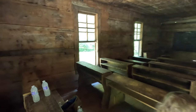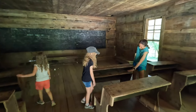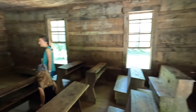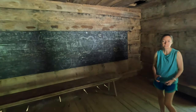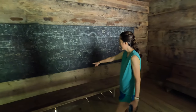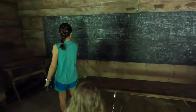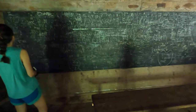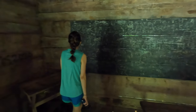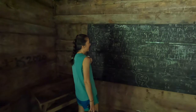It looks like they stored their books in here. This is their desk and they put their books there. We should have brought some chalk — we could have signed it. There are signatures in here from years later, like 1978 and 1964. Wow, that's cool!